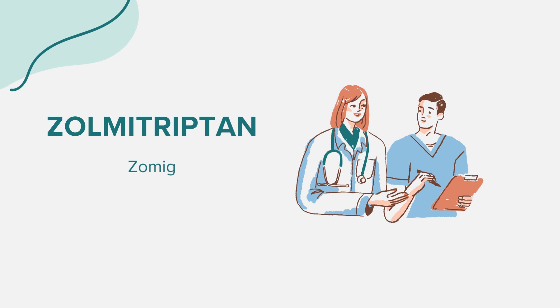Zolmitriptan, popularly recognized as Zomig, is an oral medication that belongs to a class of drugs known as triptans. Its primary function is to treat migraines. Zomig works by narrowing blood vessels around the brain and affects certain nerves in the brain to relieve migraine pain.